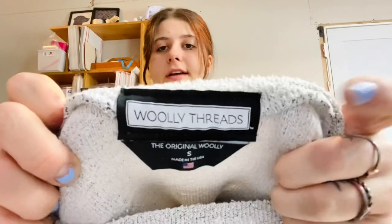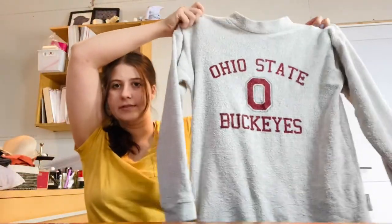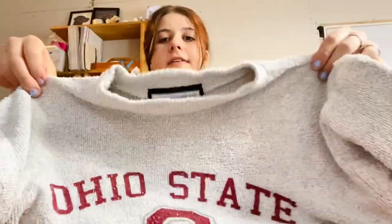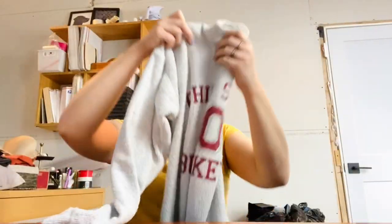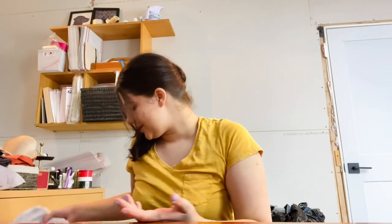This is something I typically wouldn't pick up — the brand Woolly Threads — but this is a college sweatshirt, Ohio State. I feel like these will sell really well right now as people are getting college acceptance letters, picking their college and looking for merch. It's a good time to list that stuff. Maybe I'll list it for $25.